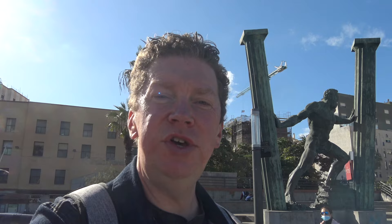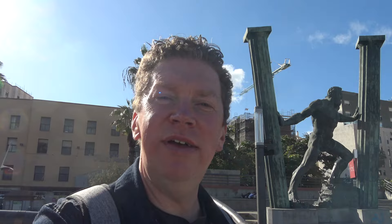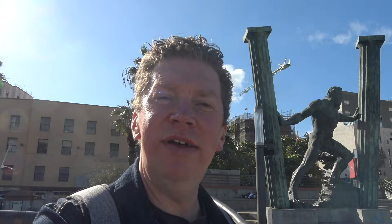To commemorate the legend who created the geography of this particular part of the Mediterranean — if you believe your mythology — there are two huge statues of the Pillars of Hercules: one at the harbour entrance and the other here in the city centre.